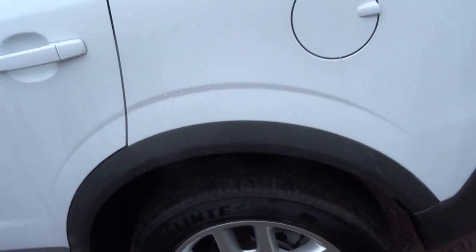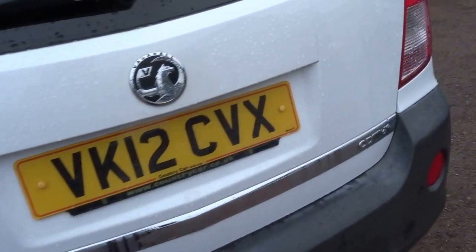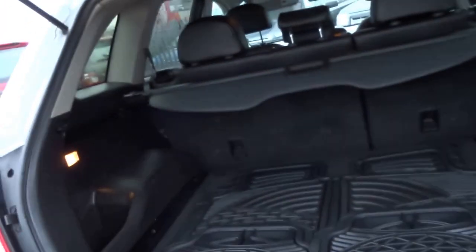Lovely white Vauxhall 4x4. It's got four great tyres on it. It's actually an Antara two litre diesel, four-wheel drive — perfect for days like today in the ice.